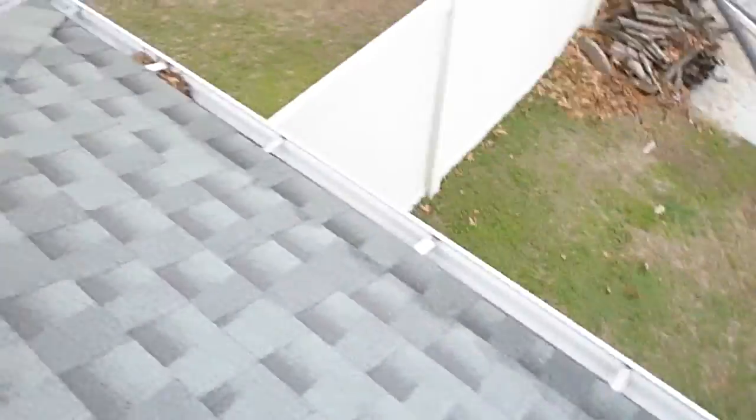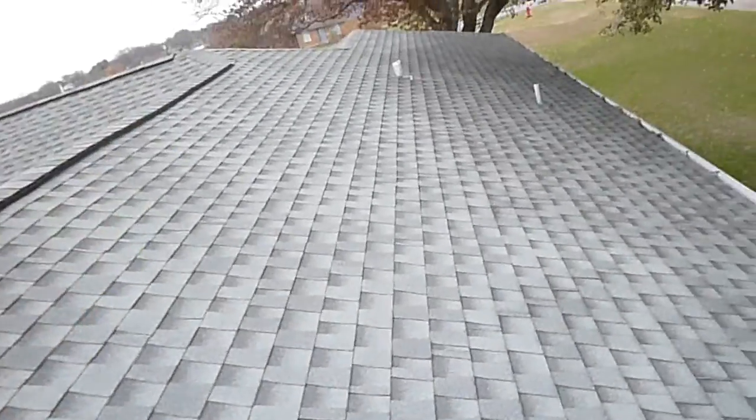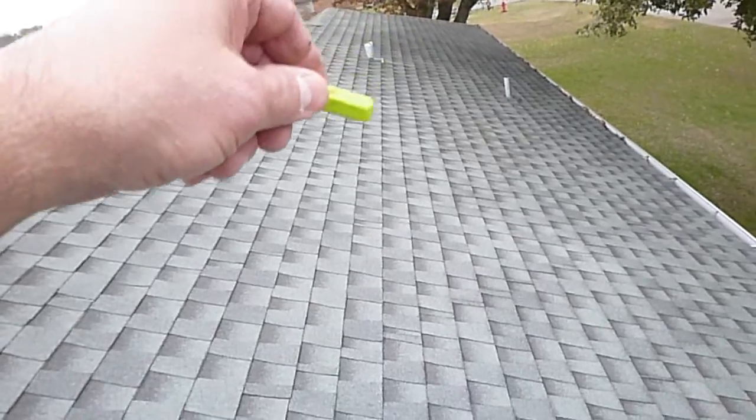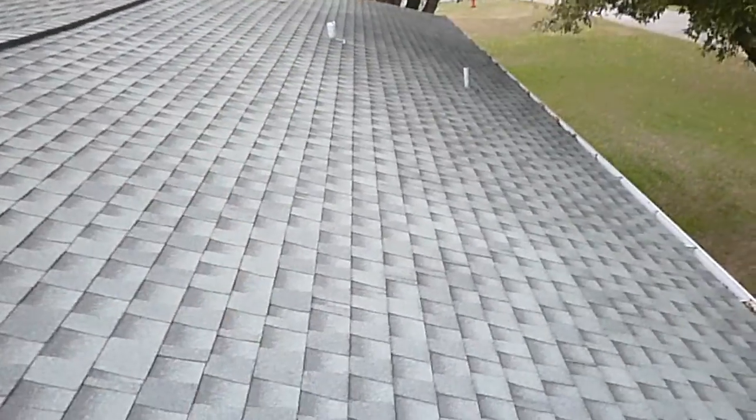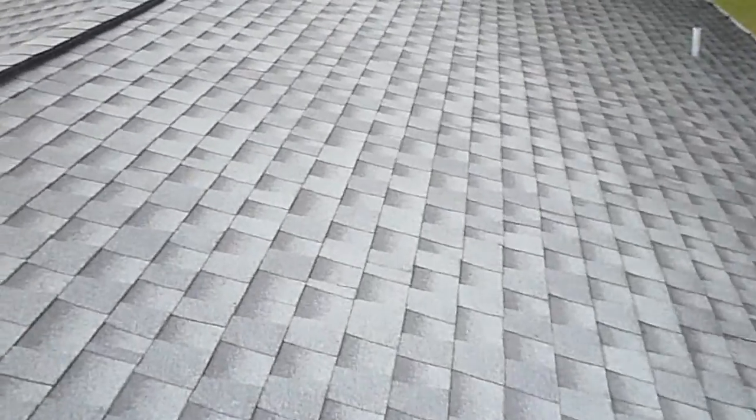We have drip edges, and I'm not seeing any actual damage on L1 and L2. Moving along, we're going counterclockwise. This is the east slope; we're moving towards the front, the north side of the house. There's a little bit of swaying in the roof covering — just about all of them have that.